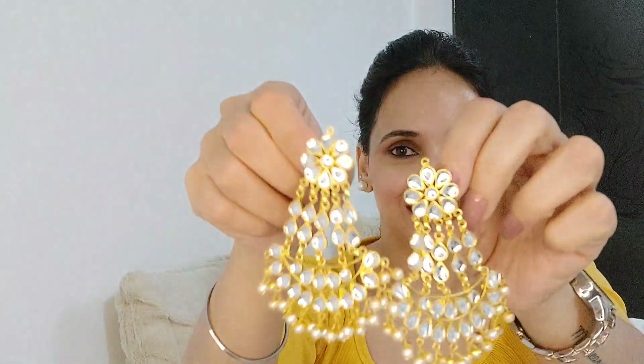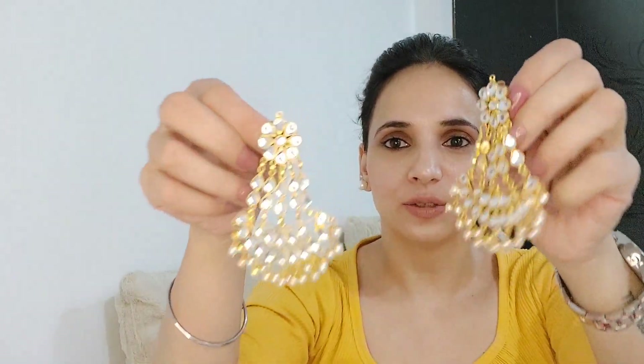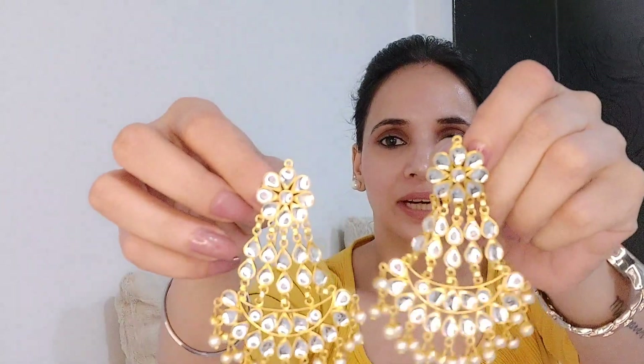These earrings come with a matching maang tika — so it is a set of earrings and maang tika. The next ones are also a chandelier type look — very nice to wear. Kundan golden and white, very basic, goes with everything and anything. And this maang tika also comes with it.